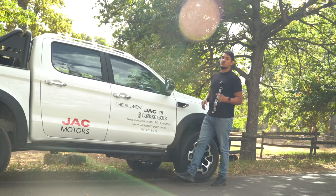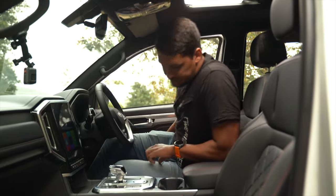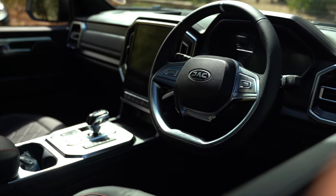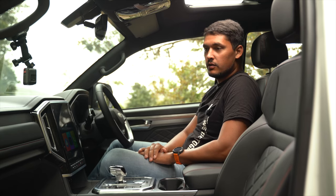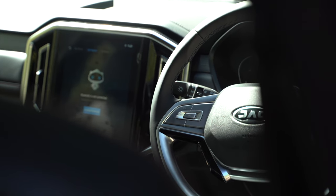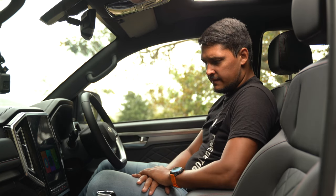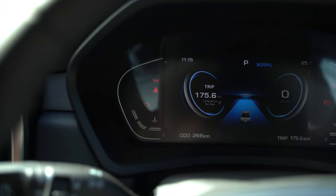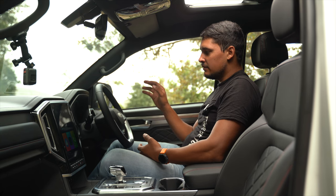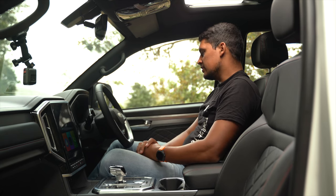Jumping into the JAC T9, everything feels well put together. With just over 200 kilometers on the clock, if things are assembled properly from the get-go they generally wear well — but only time will tell. You can see the silver trim, big black displays, and a digital instrument cluster. They're definitely touching on premium things, though they could have done more with the instrument cluster — it basically shows fuel, trip, distance to empty, speed, and revs, and you have to scroll through those things.